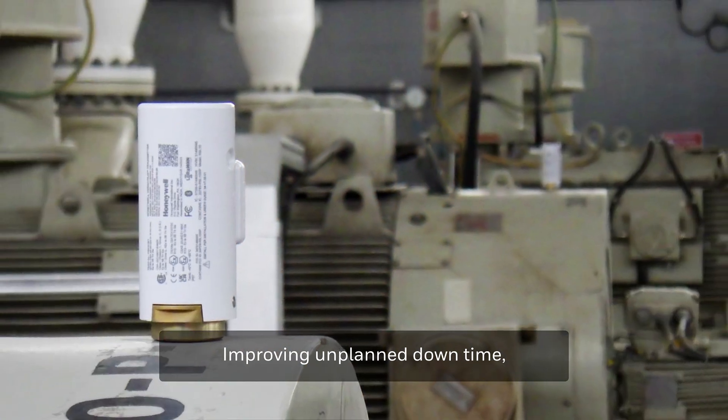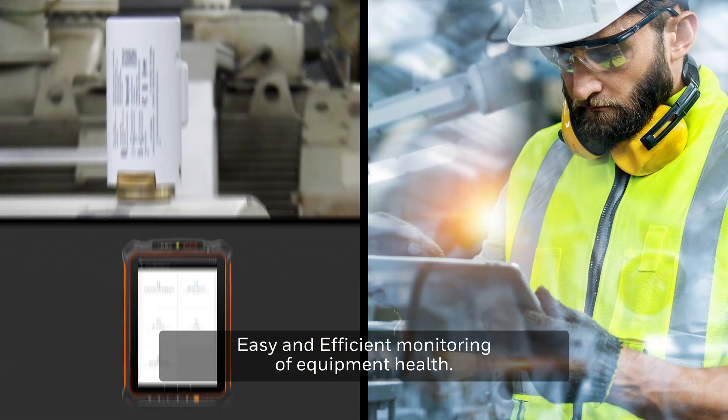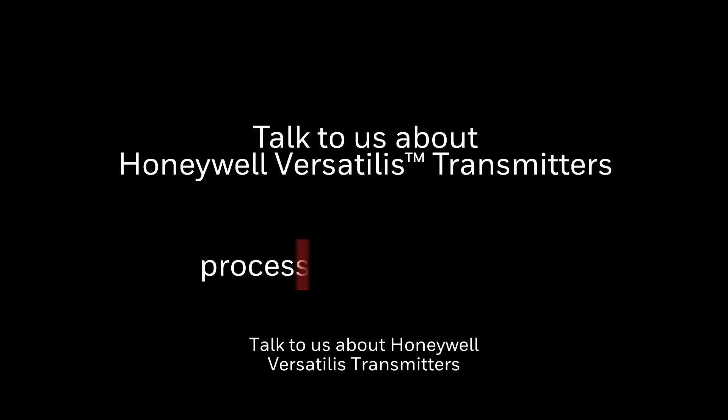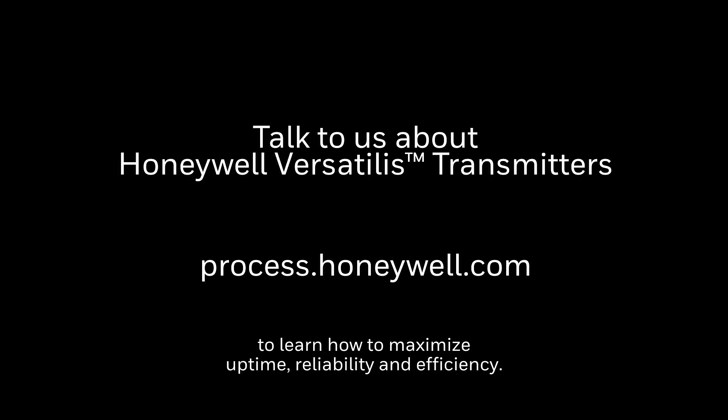Improving unplanned downtime with easy and efficient monitoring of equipment health. Talk to us about Honeywell Versatilis Transmitters to learn how to maximize uptime, reliability, and efficiency.